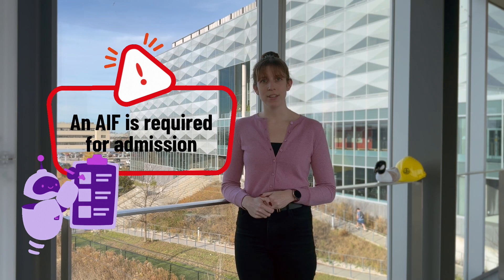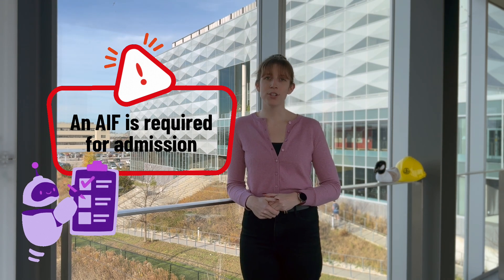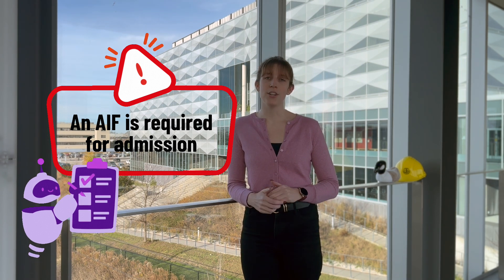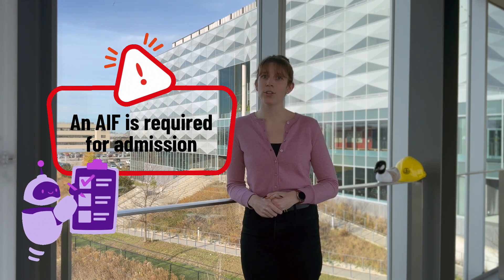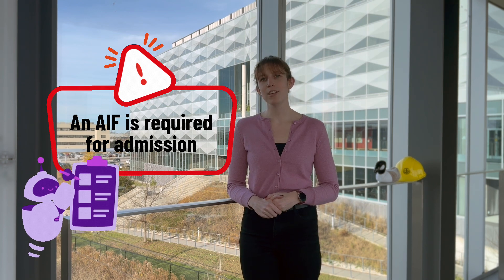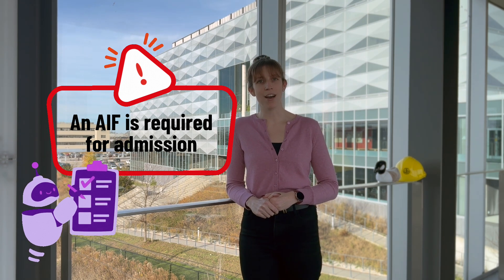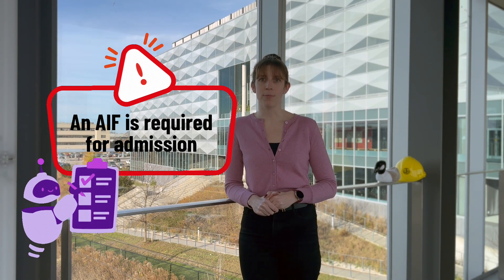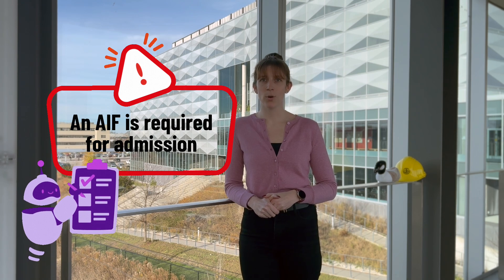Now let's start with the AIF. The AIF is required for admission consideration to all engineering programs. If you apply to Waterloo Engineering and don't submit your AIF, you will not get an offer of admission — even if you have a 99.99% high school average and meet all other requirements. The AIF plays an important role in our admission process, especially for our more competitive programs. Once you apply through the Ontario University Application Centre, keep an eye out for an email from us with instructions on how to set up your Quest account — this is where you'll fill in your AIF.